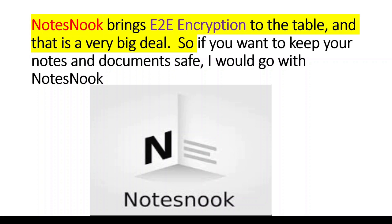NoteSnook brings end-to-end encryption to the table and that is a very big deal, so if you want to keep your notes and documents safe, I would go with NoteSnook.